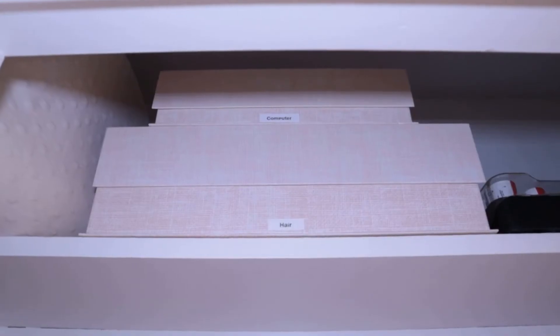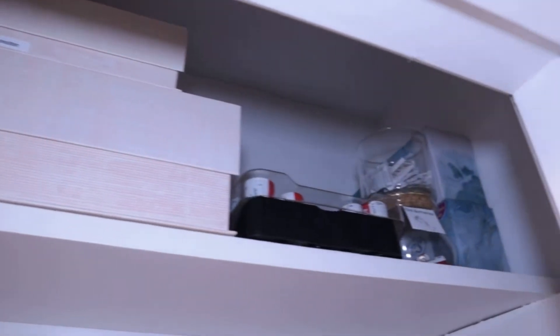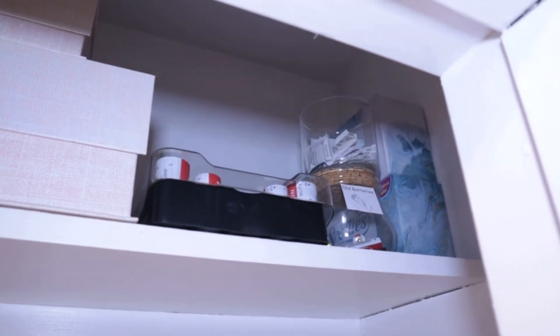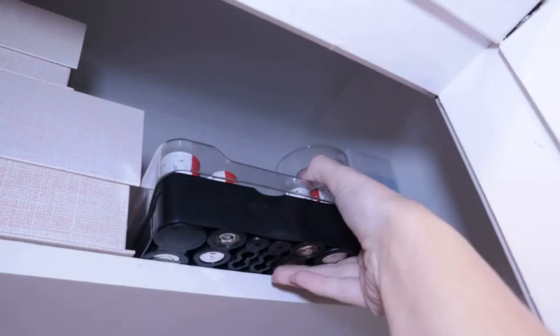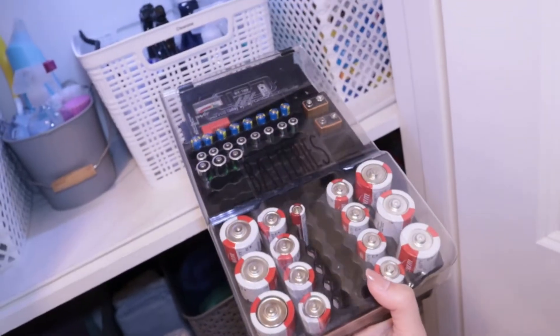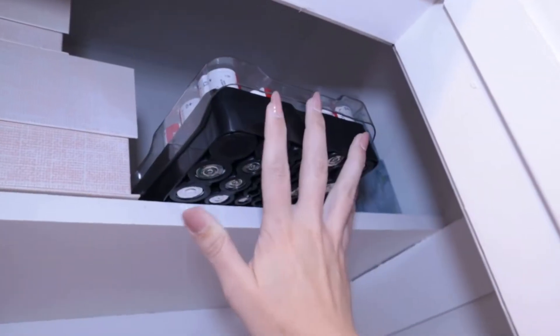Starting with my top shelf, I have a computer bin and a hair bin, which is self-explanatory. Then this little space up here is where I keep my batteries and extra tissues. I love this battery organizer — it just keeps everything organized in here, and there's actually a battery tester at the top as well.